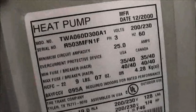And it's a heat pump from 2000, and that one just turned on. Anyways, over and out.